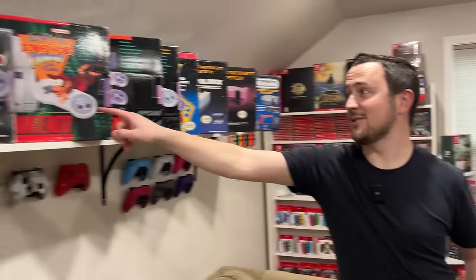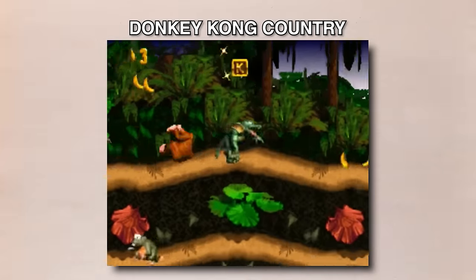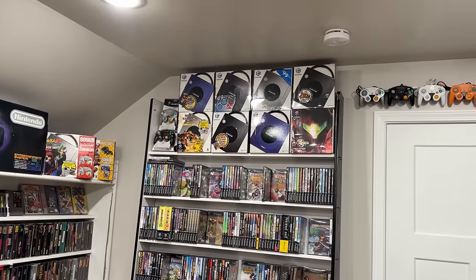Do you want to go for every SNES box variant? I don't think so — I have five but I don't know how many there are. I'm content there. If I find great deals I might keep them, but space is a factor. GameCubes, on the other hand, I might go for all of those. We'll talk about those in a second.